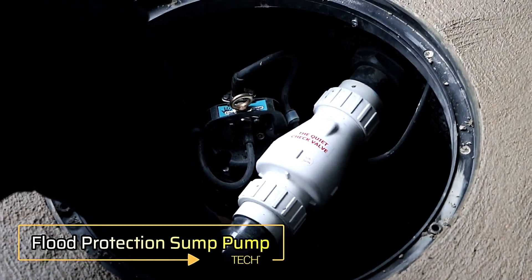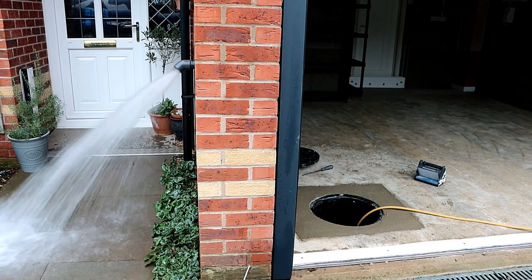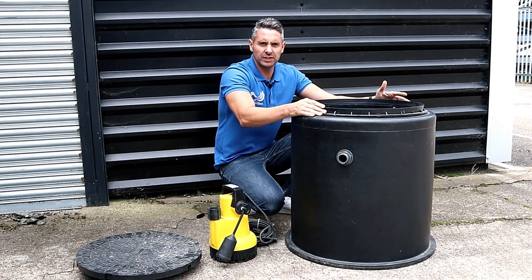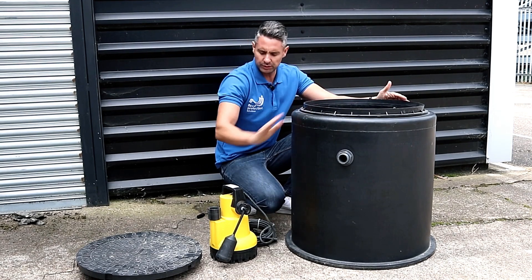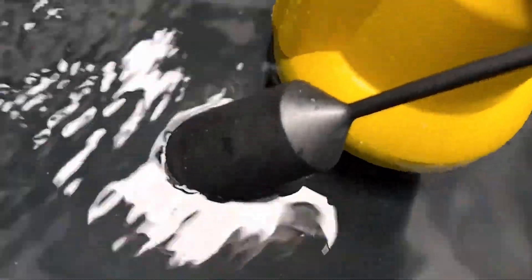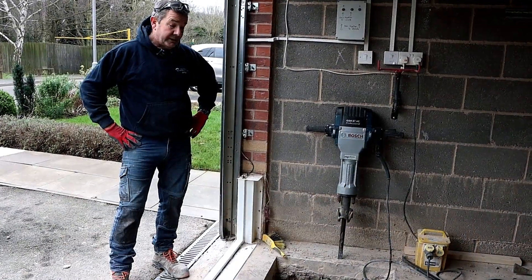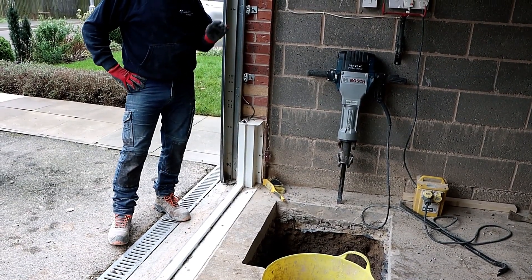When it comes to flood protection, no barrier is foolproof, and water often manages to seep into protected areas. For properties in flood-prone regions, having a reliable sump pump is essential. However, many people unknowingly purchase the wrong model. Research from flood protection solutions in the UK reveals that many residents invest in pumps designed for clearing small puddles, not realizing that submersible pumps are necessary for severe flooding situations like basement floods. One solution is the FPS IGU-635.